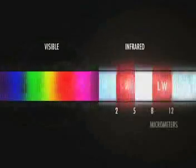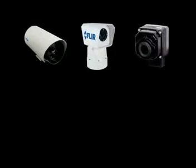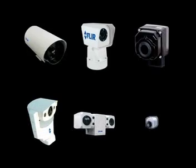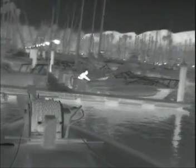Uncooled detectors operate in the 8 to 12 micrometer waveband. Most FLIR Systems thermal imaging cameras contain an uncooled vanadium oxide microbolometer detector. Contrary to cooled detectors, they contain no moving parts, which reduces downtime and maintenance. They are less expensive, but do not have the range performance of a cooled detector.